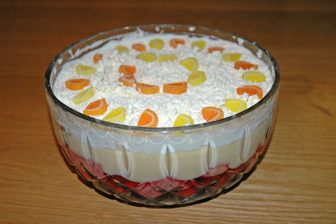The name trifle was used for a dessert like a fruit fool in the 16th century. By the 18th century, records show a recognizably modern trifle. According to some scholars, trifle cakes might be the origin of modern sandwich cakes.